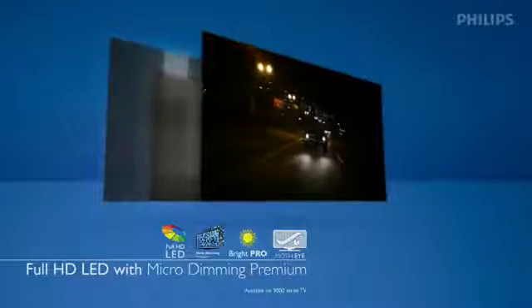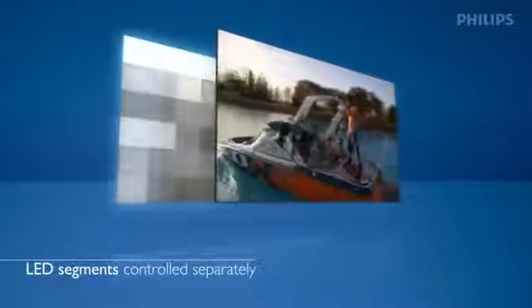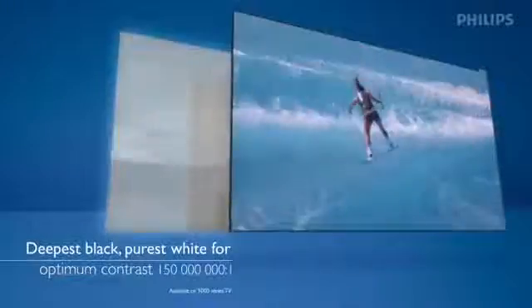With LEDs directly behind the picture, they divide the area into segments. Each part individually controlled with smart software, so that in each part of a picture the LEDs can turn themselves off completely or slowly increase in brightness to maximize the picture and contrast experience.